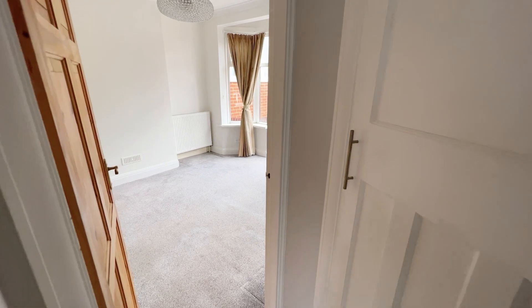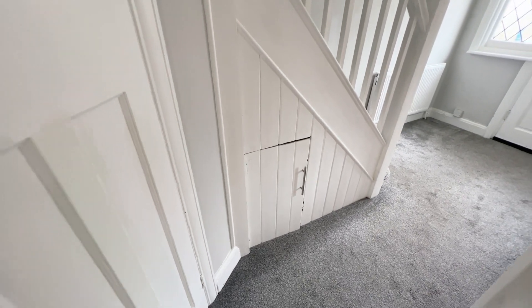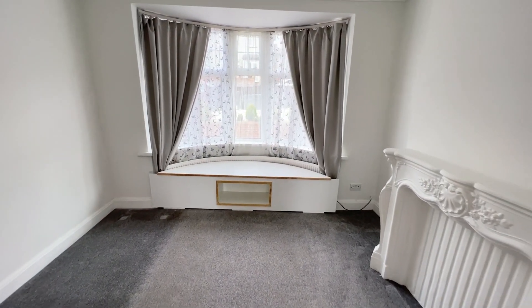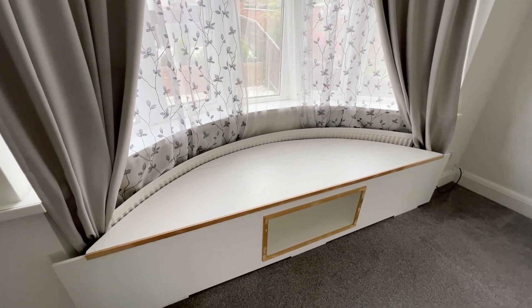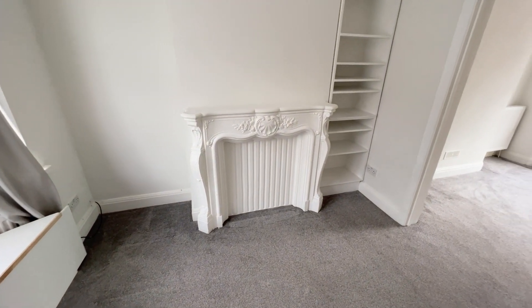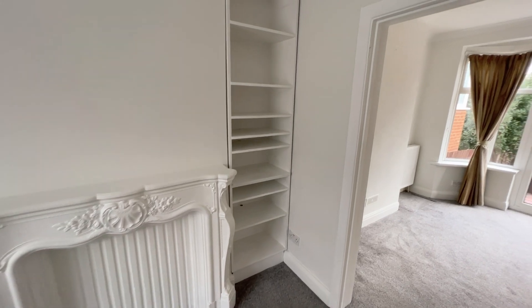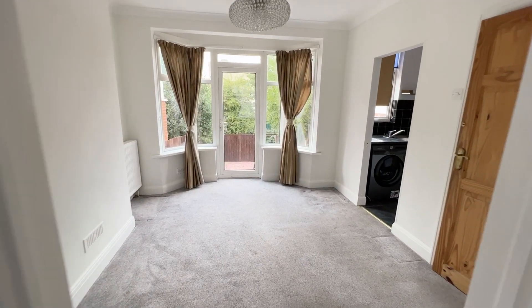We've got two doors — one to the living room and one to the dining room, and they're both interlinking. There's a bit of storage under the stairs. So we've got our front reception room here with a bay window at the front. There's a bench seat which can stay or go, a feature fireplace, and fitted shelving. You've got an archway leading through into the dining room.